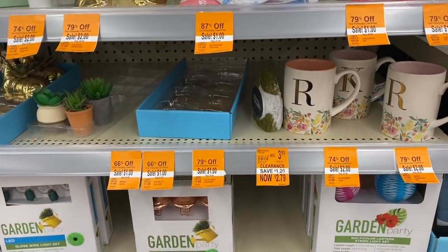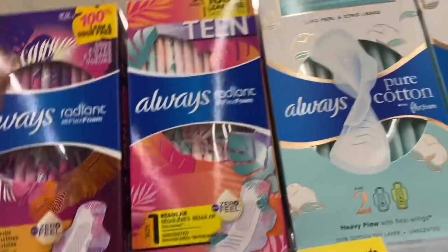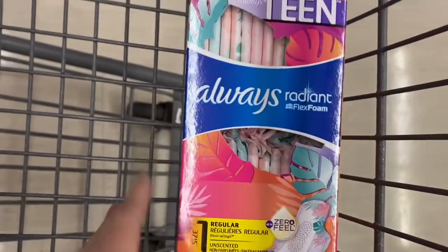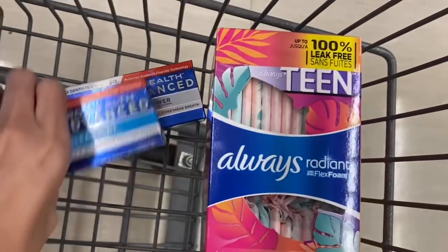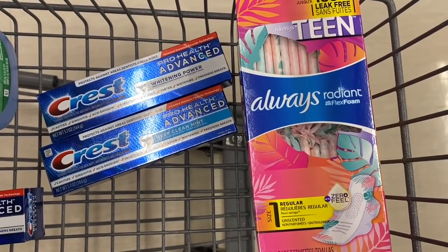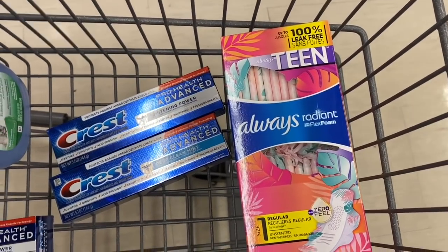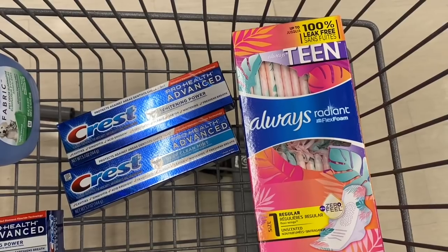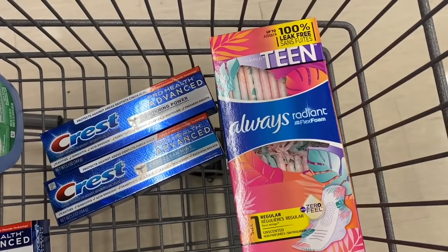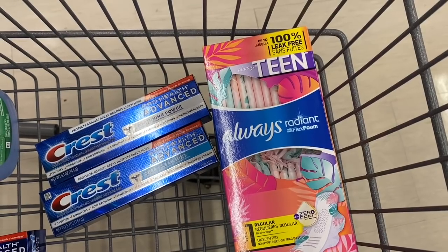Another scenario for the buy three get 6,000 points: pick up the Teen Always pads for $8.79 and two Crest for $4 each, totaling $16.79. Use a $1 digital coupon for Always and a $3 off two digital for Crest, paying $12.79, but get back 6,000 points — so your final cost would be just $6.79 for all three products. I have all of that on the printable list below.